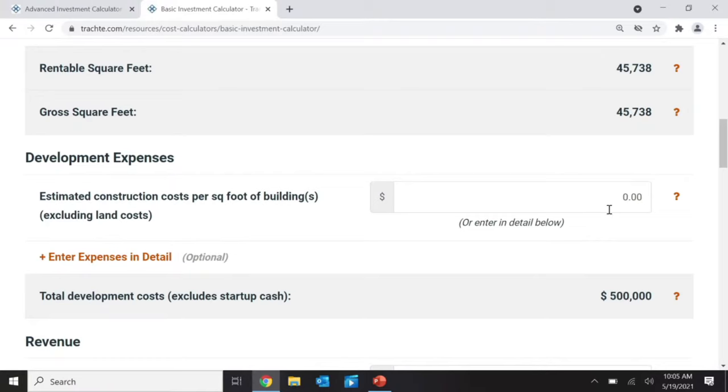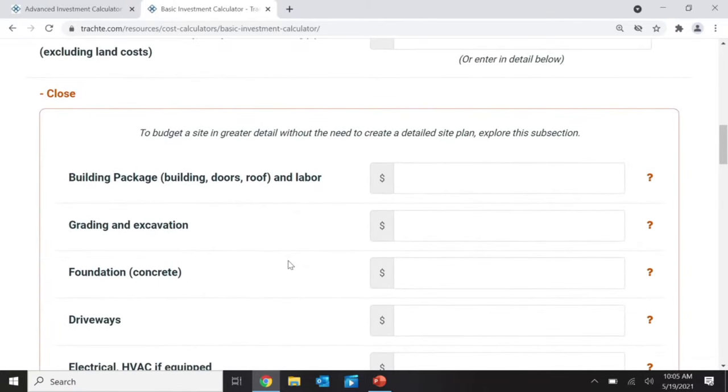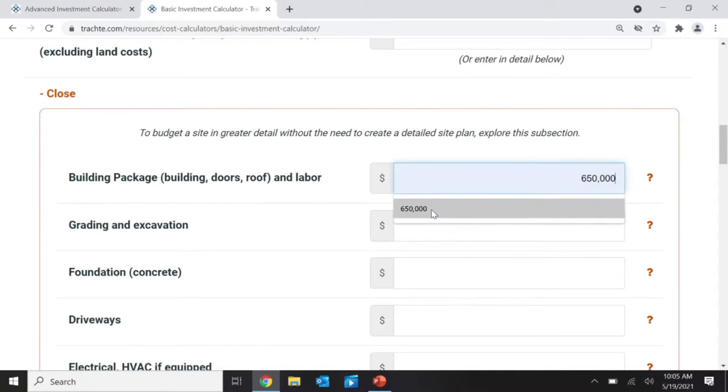Next, I'm going to look at construction costs. I'm talking in May 2021, so the numbers I'm giving are guesstimates of today — they will change up and down with the economy. The easiest way is to just put in a dollar amount, like $50 per square foot to build this project. If you want to be more detailed, you can enter expenses by category. For example: building packages at $650,000, excavation at $300,000, foundations for 45,000 square feet at $6 per square foot equals about $280,000.